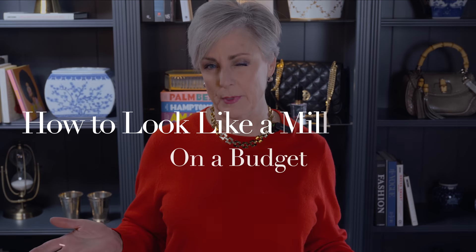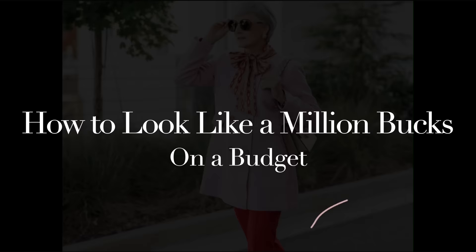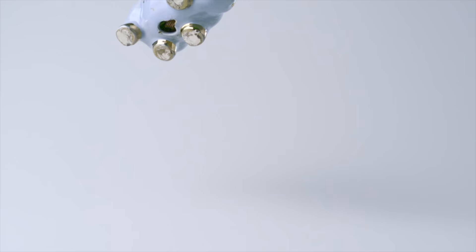Who doesn't want to look like a million bucks on a budget? Ladies, I know this is a topic that you love to learn more about. And as I introduced in the teaser, it's how to look like a million bucks, but on a budget.